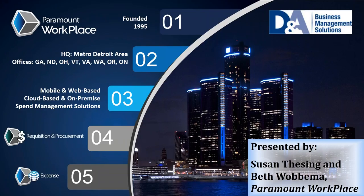Welcome everybody to our Automating Your End-to-End Requisition Process webinar. We are so appreciative of your time and excited to show you how companies are using Paramount Workplace's full requisition and procurement system to control all their spending.